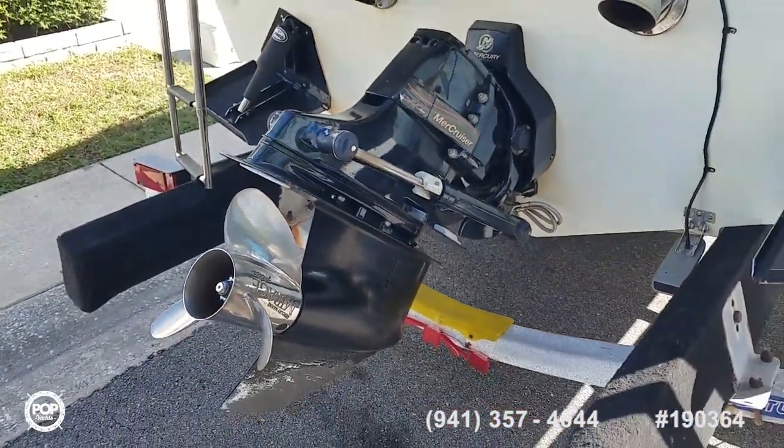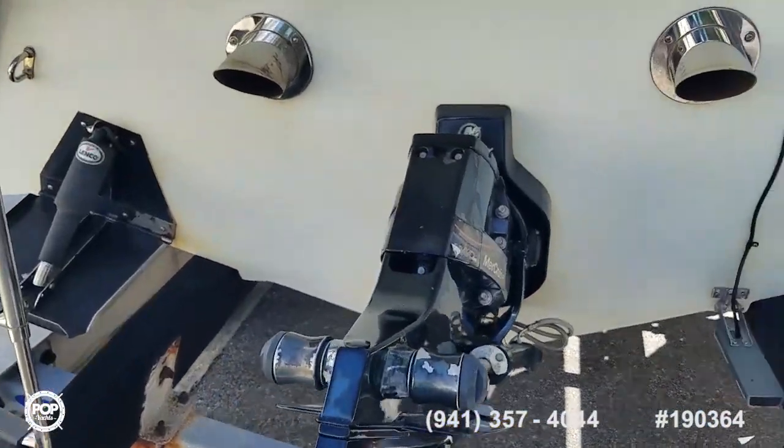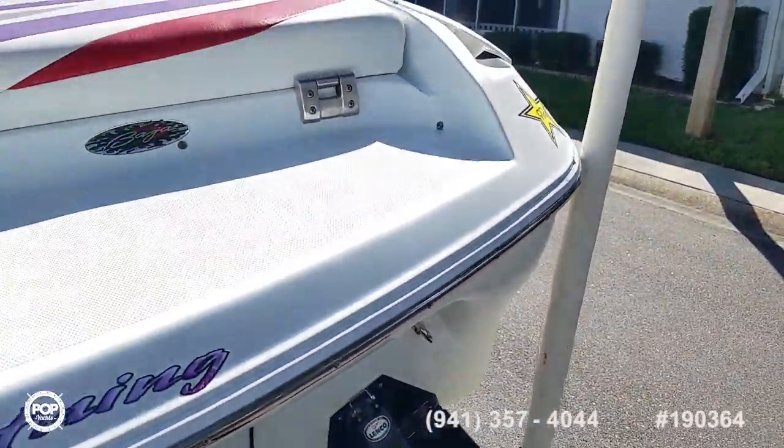Most recently a starter and alternator were replaced, as well as the bilge pump. You can see the transducer for the onboard Garmin color GPS and fish finder screen.